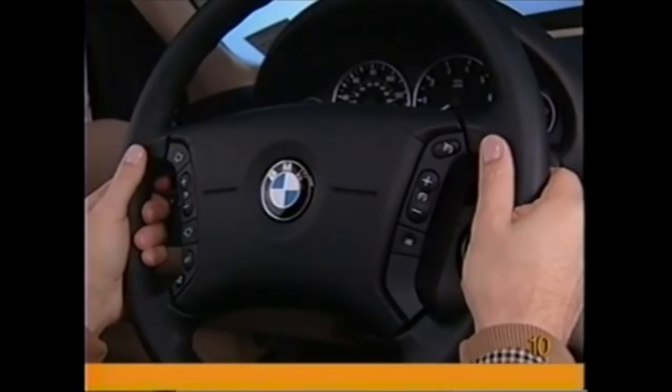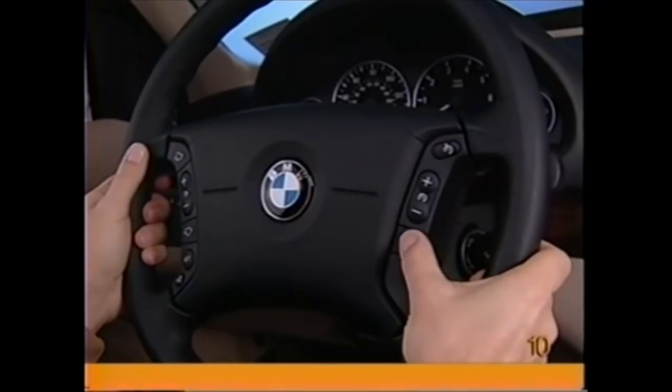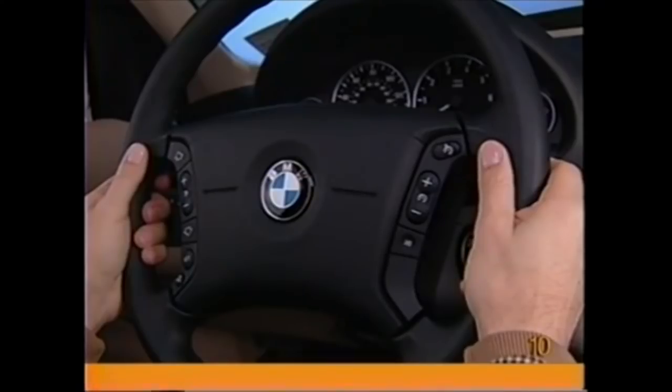Cruise control will be interrupted automatically when you apply the brakes, depress the clutch, shift into neutral, or your speed increases by 10 miles per hour for more than 30 seconds. When cruise control has been interrupted, pressing the 1-0 button will fully turn off the cruise control.